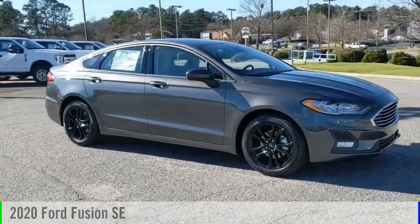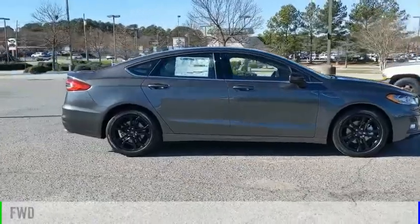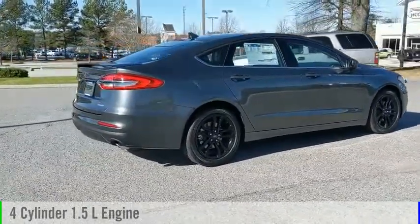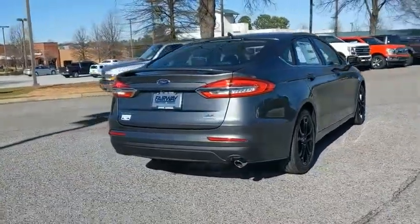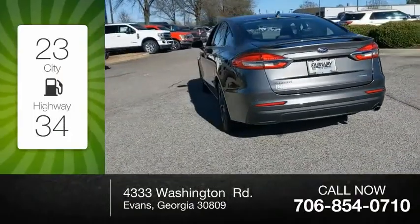Stop by and take a look at the 2020 Fusion. This vehicle is powered by a front-wheel drive, four-cylinder, 1.5-liter engine, and comes with an automatic transmission. Great fuel efficiency saves you money by requiring fewer trips to the gas station.